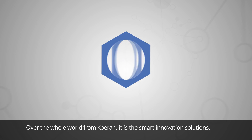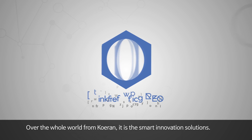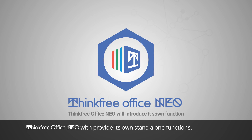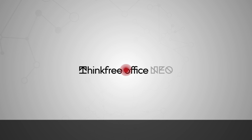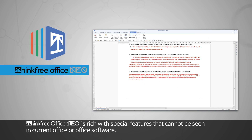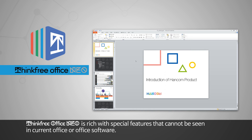Over the whole world from Korean, it is the smart innovation solutions. Thinkfree Office Neo will provide its own stand-alone functions. Thinkfree Office Neo is rich with special features that cannot be seen in current office software.